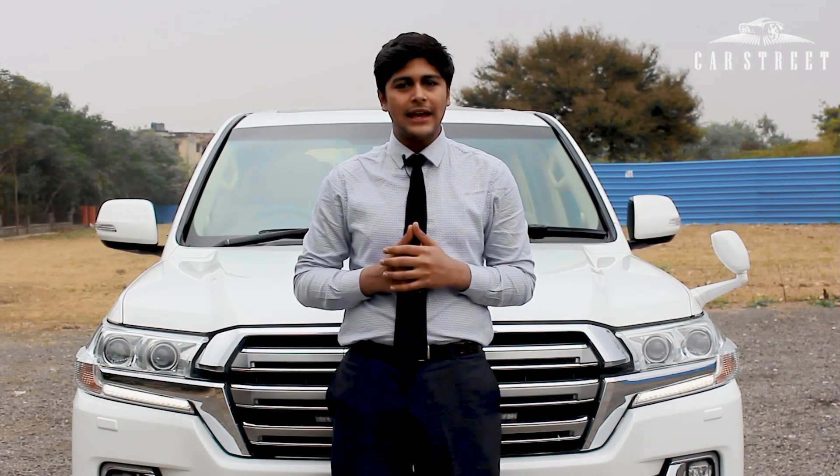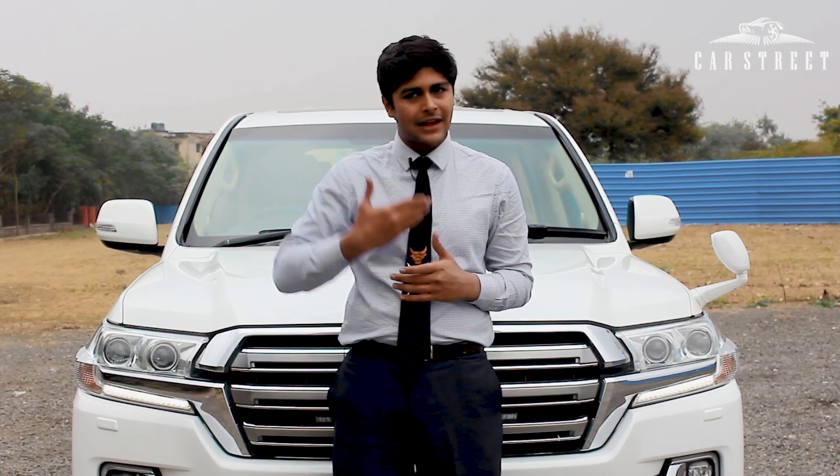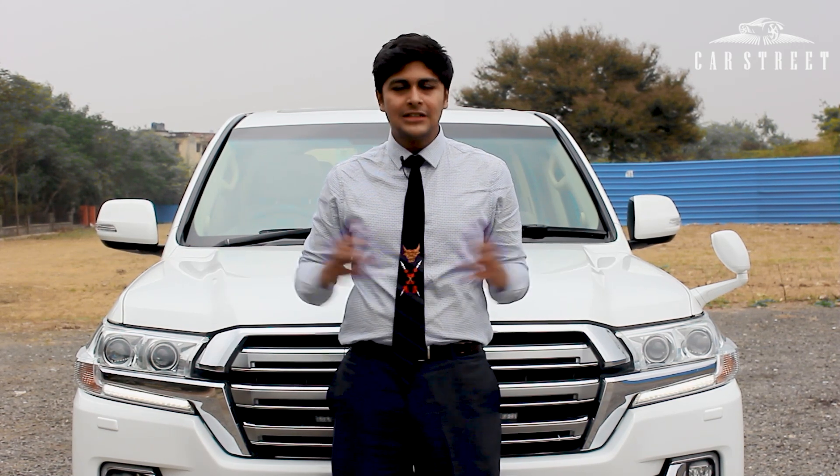Hello and welcome to the Car Street Expo where we exhibit your favorite luxury cars at affordable prices. This car is brought to you by Car Street India, which is a luxury car dealership located in Naraina Vihar, New Delhi. So let's get started.